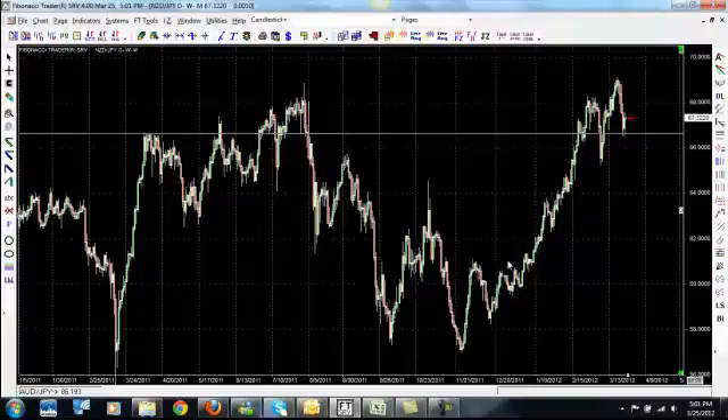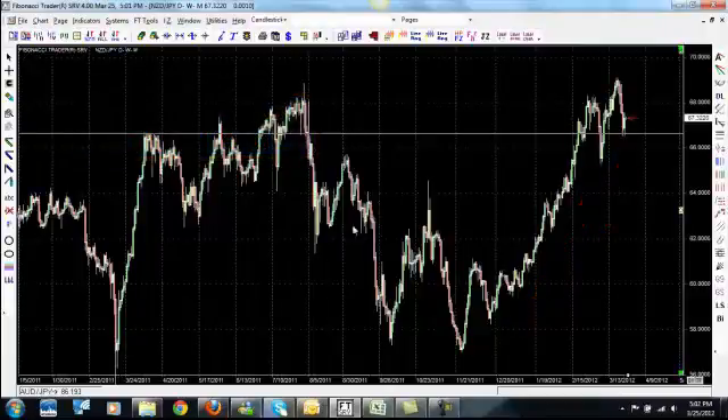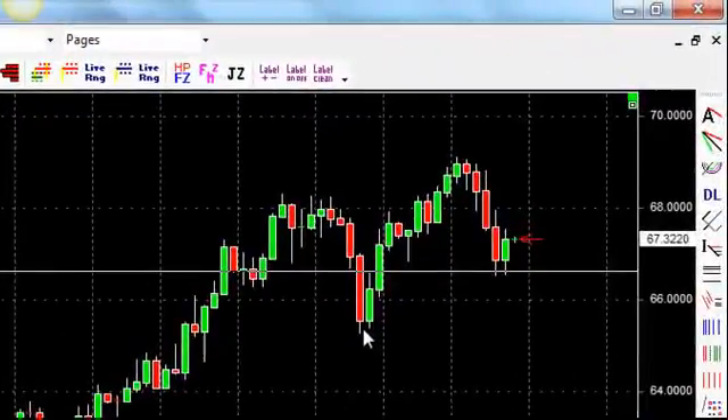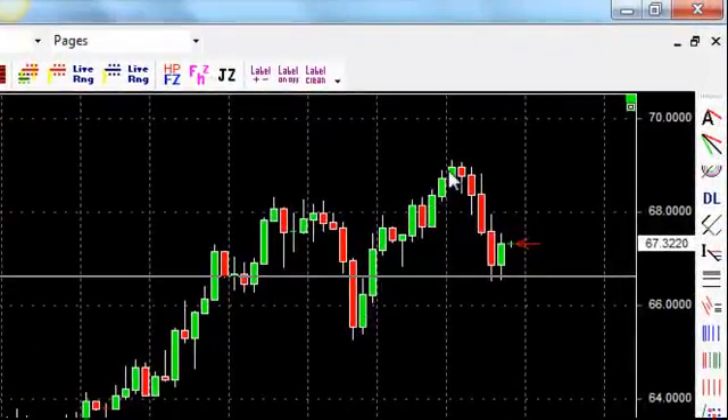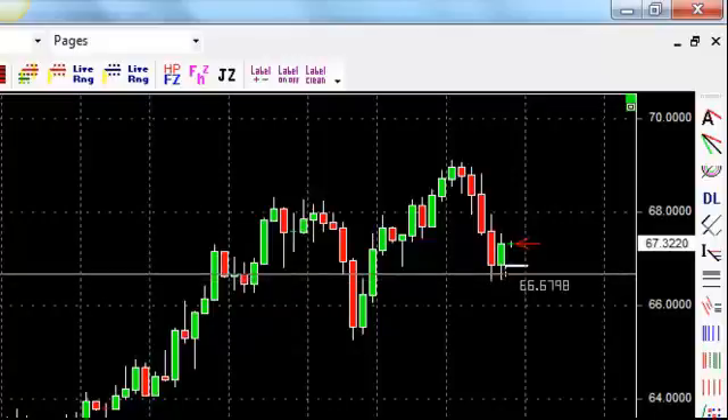So we're already looking at this pair going up. Remember, you want to buy the pullbacks in an uptrend. On a downtrend you want to sell the pullbacks. So this pair is trending up and what we're looking for is a strong pullback to take a buy entry. Price has been going up, it pulled back — I missed that trade actually, I was sleeping I guess — but the pair kept going up. It's starting to reverse, and in the last two days it's come down to about the 66.55 mark. So I put a trade in to buy this pair at 66.67.